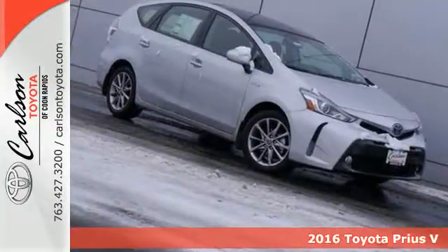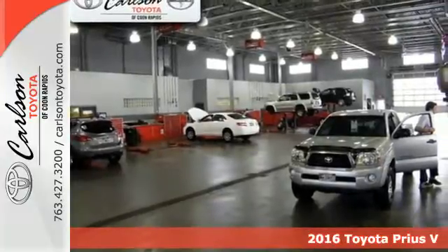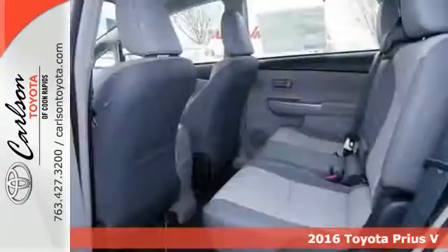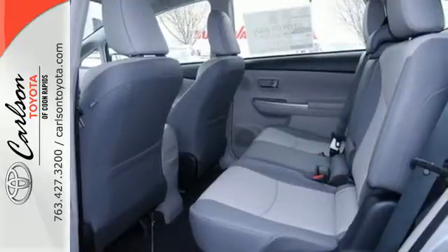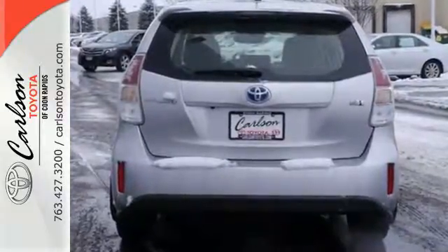Here's a 2016 Toyota Prius V. Beautifully designed and remarkably fuel efficient, this hybrid is a cut above the rest. The hybrid system indicator screen lets you know how efficiently you're driving so you can get the most out of this gas-sipping Prius V.